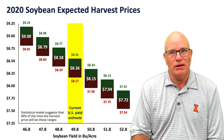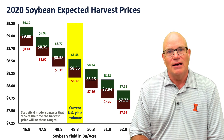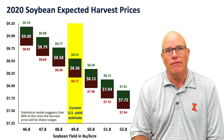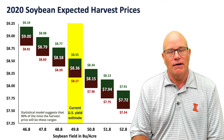Obviously, we don't know what soybean yields will be yet, and if we have higher yields, we would expect lower harvest prices. For example, a 51.8 bushel yield would give us a 7.94 harvest price.